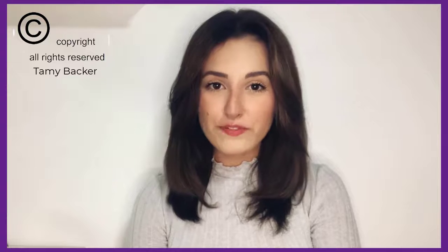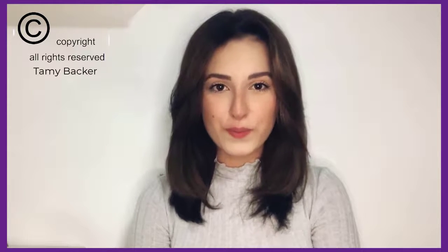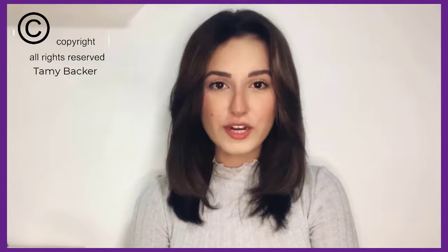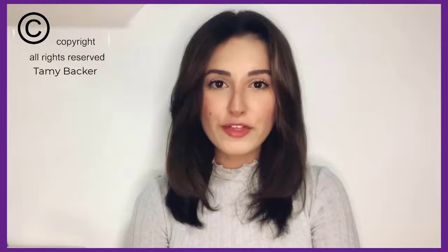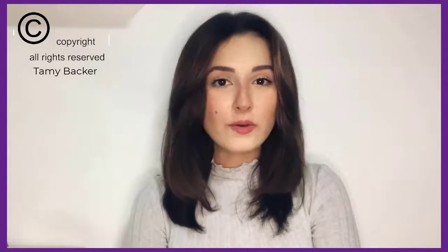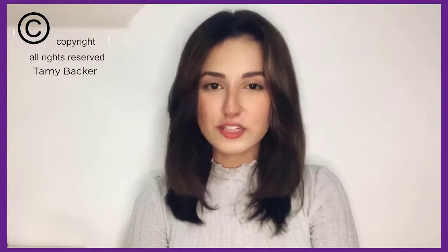The official website for the purchase of Java burn is in the description of this video. Buying through the official website, you are guaranteed that you are getting an original product with its guarantee, and you will get all the benefits that you will hear in this review.